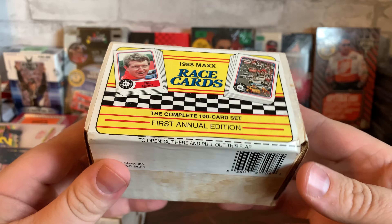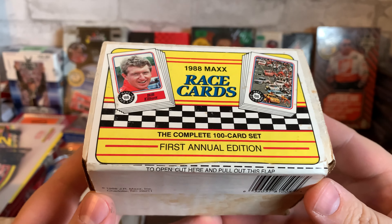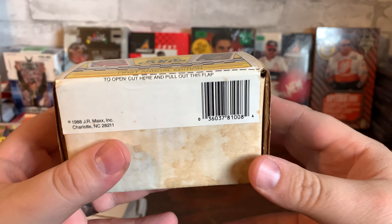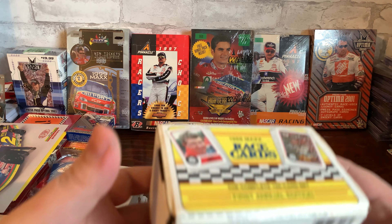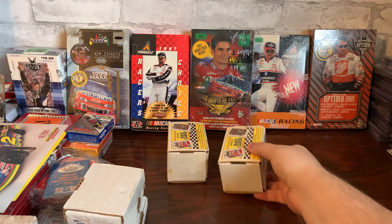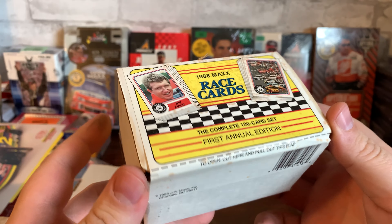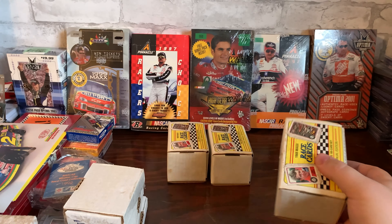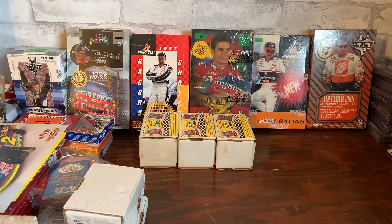I also got these, which are unopened — 1988 the complete set, first annual edition. This is the Charlotte set, not the Myrtle Beach, but we'll take it — hey, it's sealed! I don't have any of these, and well, now I do. So I got three of them — can't beat that. These are not easy to come by still sealed. A little bit of damage on the label, but still complete sets. For the price I paid I think I got a decent deal.